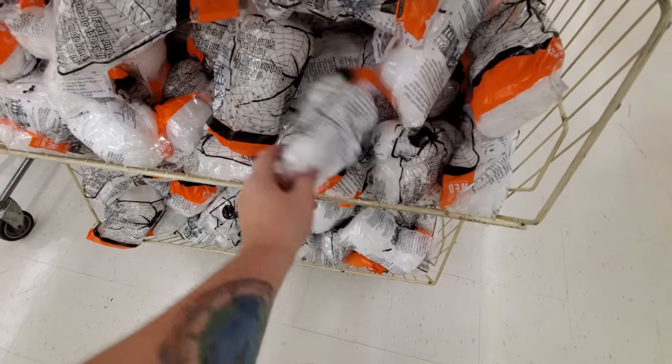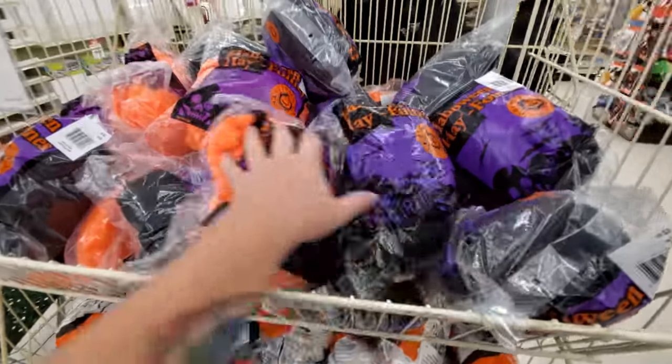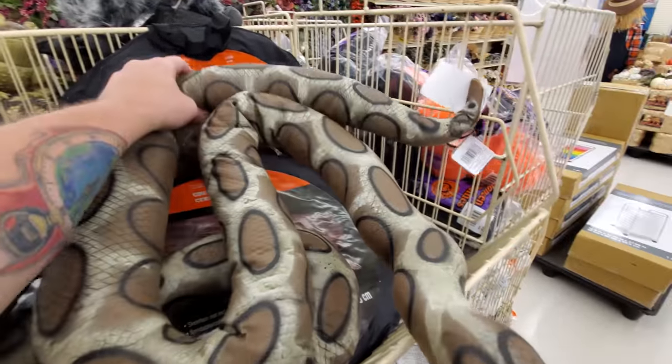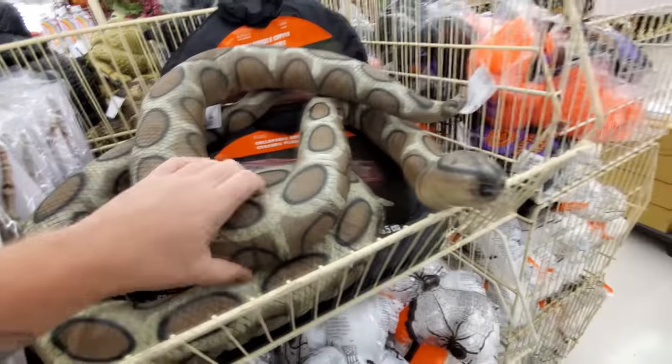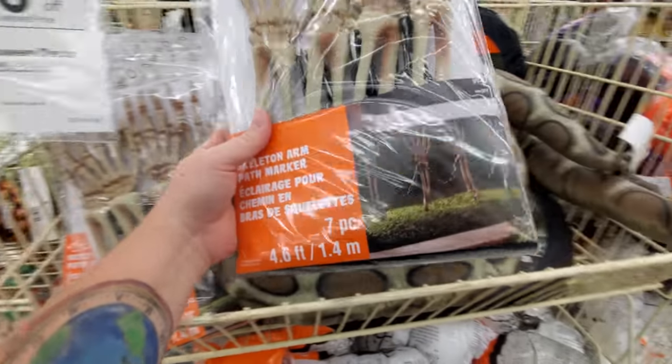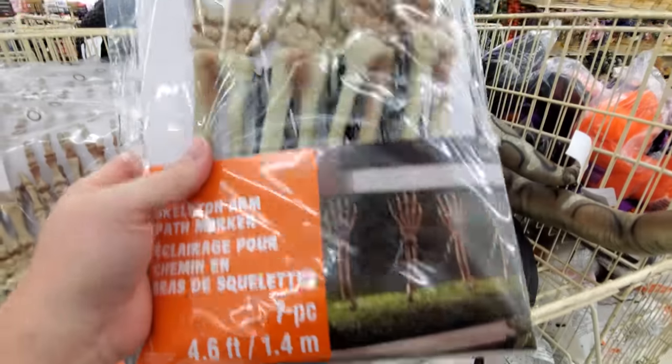Here's white spiderweb. There's a ginormous snake — if you wanted to dress up like Britney Spears. Skeleton arm path markers — that's kind of cool. They got chains between them.